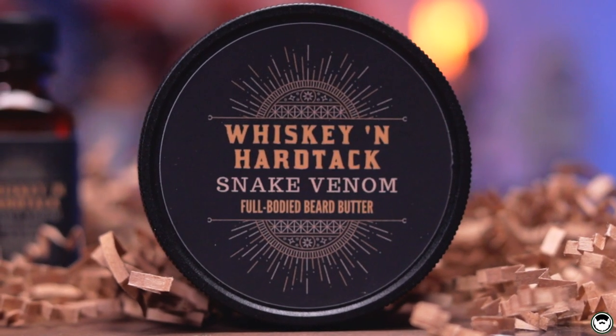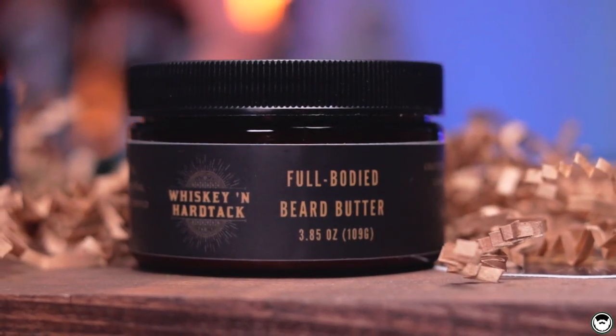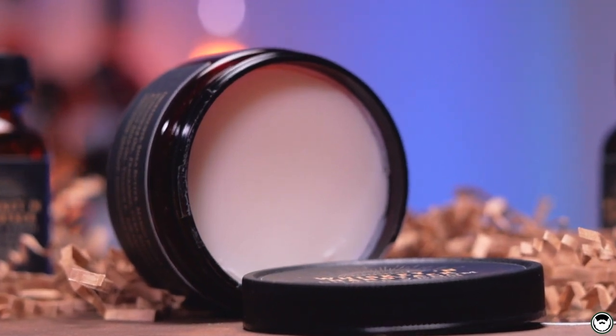The next product is the Whiskey and Hardtack full-body beard butter, which retails for $24.95 and comes in a 3.85-ounce container. I have it in the Snake Venom scent profile. The top label has the scent name and the side has your ingredients, which I love for stacking. Coming out of the container it's super smooth with a little bit of body, but it emulsifies down extremely fast in your hands — creamy and feels great. It conditions your beard, makes it feel light and healthy. It has no beeswax, so you can use it day or night.